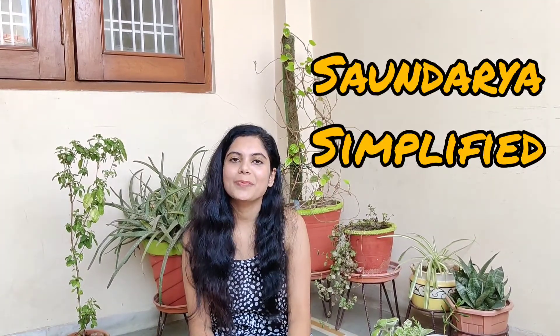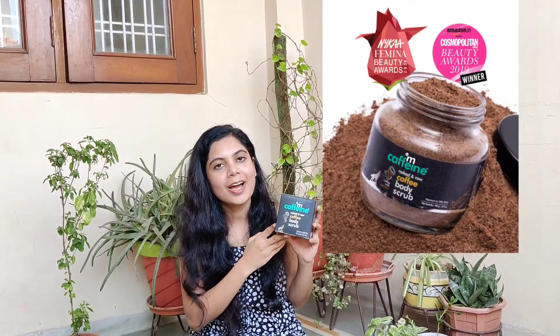Hi guys! Welcome to my channel Sonja Re-Simplified and my name is Mausni. Today I am going to review a very famous product. This product is Mcaffeine's Coffee Body Scrub. It is a famous brand today and there are many products in its market.